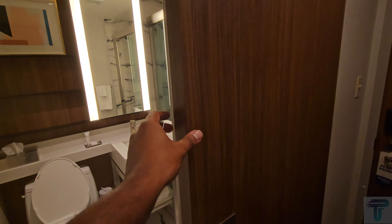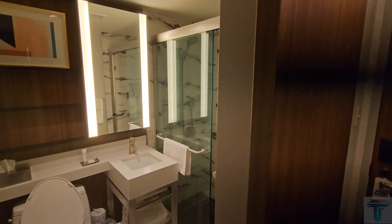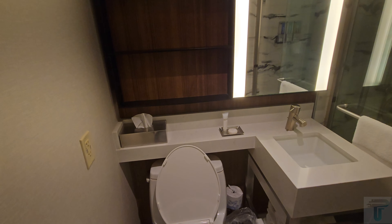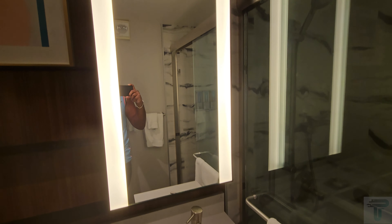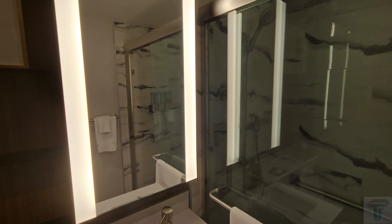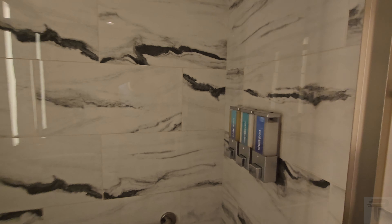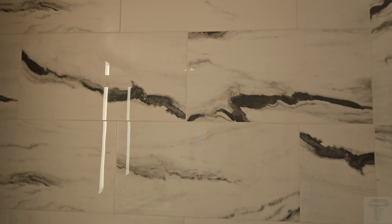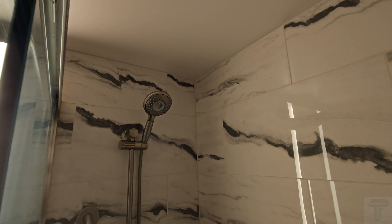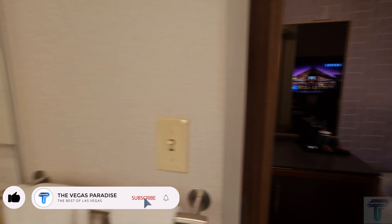Opposite the mini fridge is the bathroom, and this is a really nice looking bathroom with a sliding door. Inside you have your toilet, your sink — not a lot of counter space, but the lighting is really good. There are some shelves for storage, which is not bad at all. The walk-in shower is really, really nice — you have dispensers for shampoo, conditioner, and body wash, and the tiling is beautiful. It's a modern looking bathroom, definitely impressive for a downtown hotel.